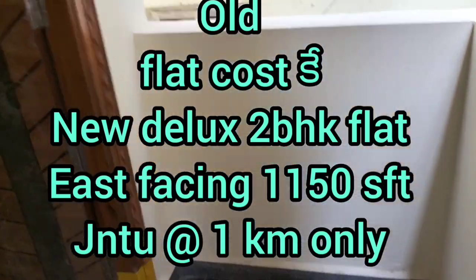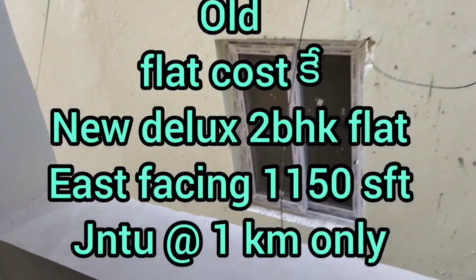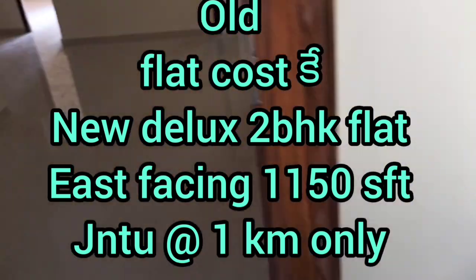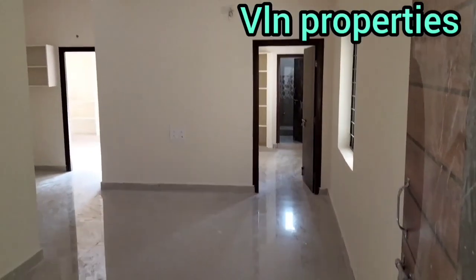Hi friends, welcome to VLN Properties. Today we are looking at a property just 1 km from J&D. We are looking at a new deluxe flat and I will show you the details.